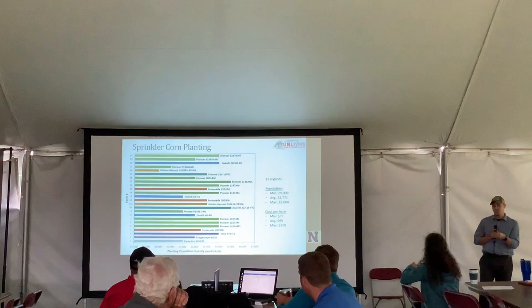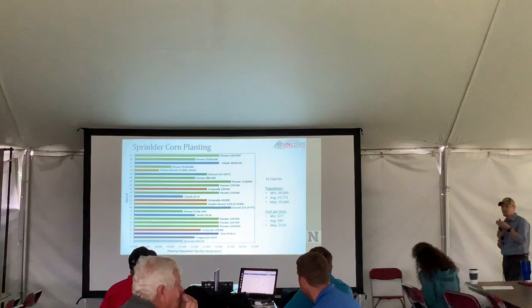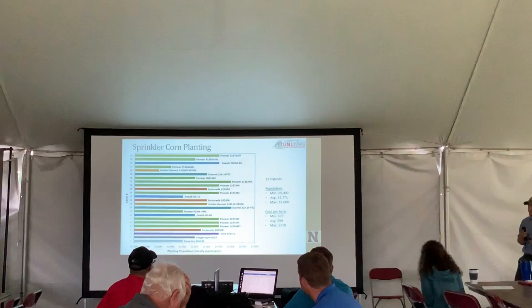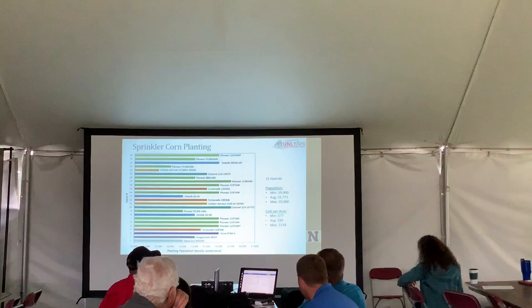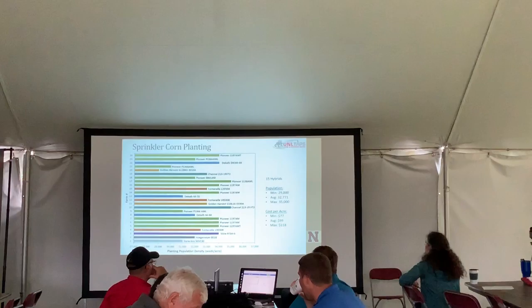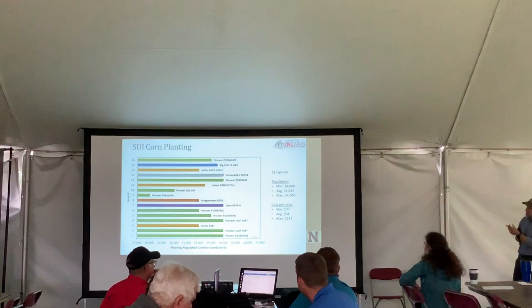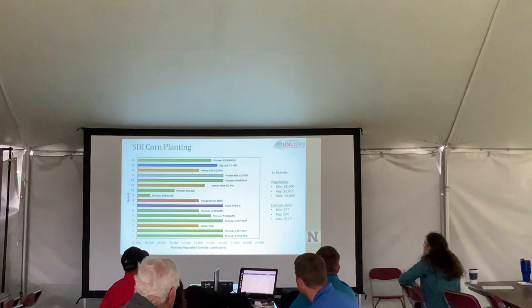I want to show the range of hybrids selected. In the sprinkler competition, there were 15 different hybrids selected across those 24 teams. The population range was anywhere from 29,000 to 35,000. Hybrid selection has a very large impact on yield output, and we've also seen it affect irrigation response and fertility response. Economically, seed costs ranged from $77 to $118 per acre across teams for planting — not factoring in the planting operation itself.